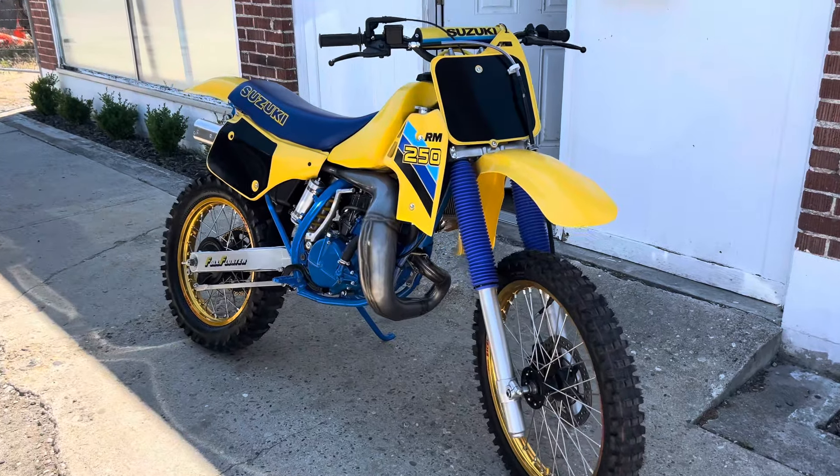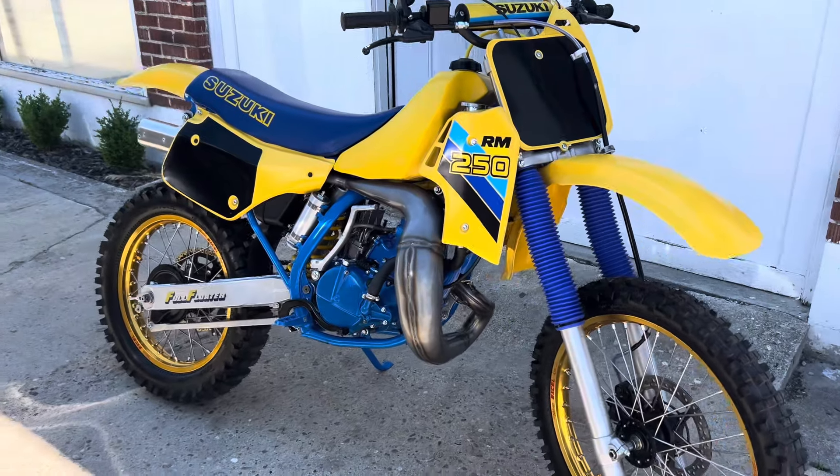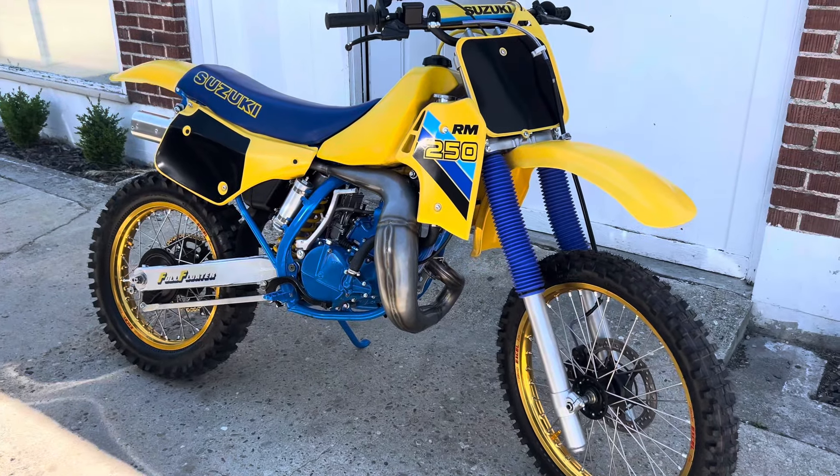This project took me a long time. Parts availability was a tough one. But here we go — 1986 RM250.